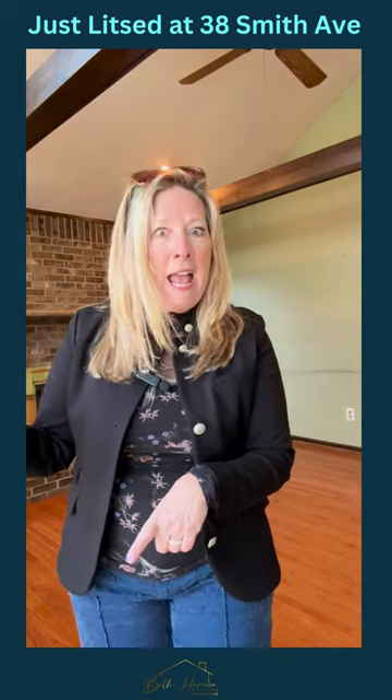There is a deck off of this room into a flat backyard that is fenced in, and there's an extra bonus of a shed in the backyard that has electric in it. So you can turn that into maybe a she shed or a he shed or whatever.